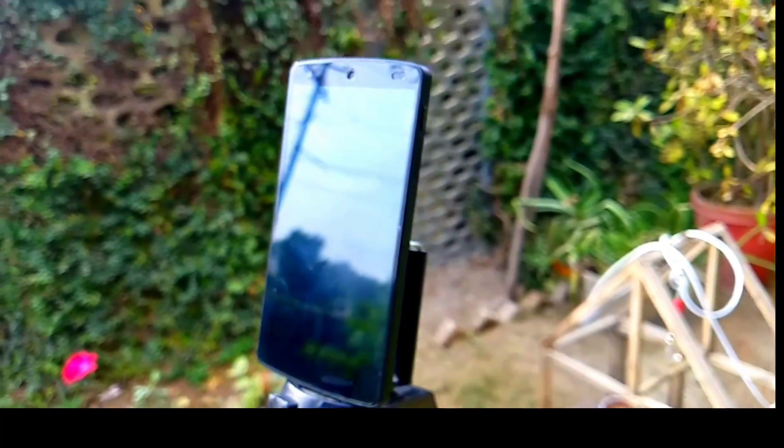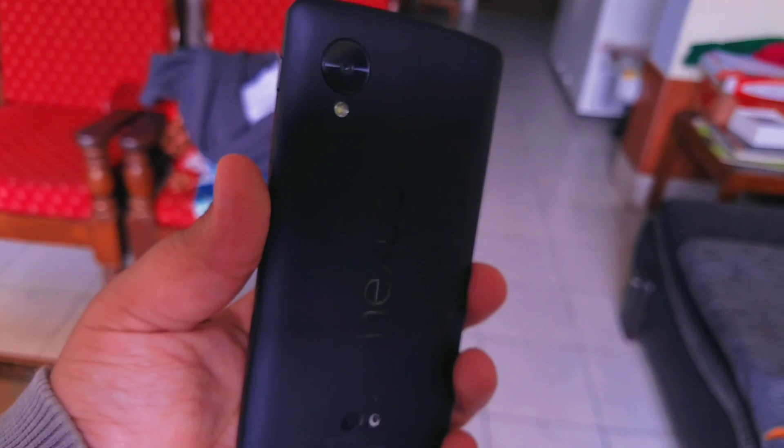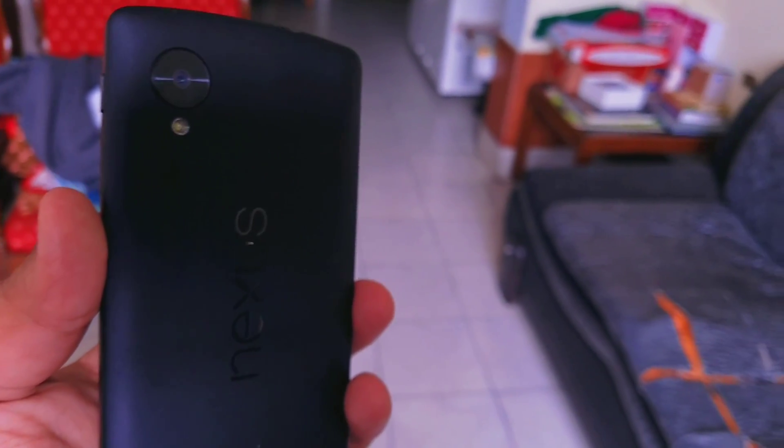Hey guys, this is Hassan here from Hashtag, and today I'm bringing you a ROM review for the Google Nexus 5. This is the Oreo Experience ROM 12.0, so without further ado let's get right into the review.